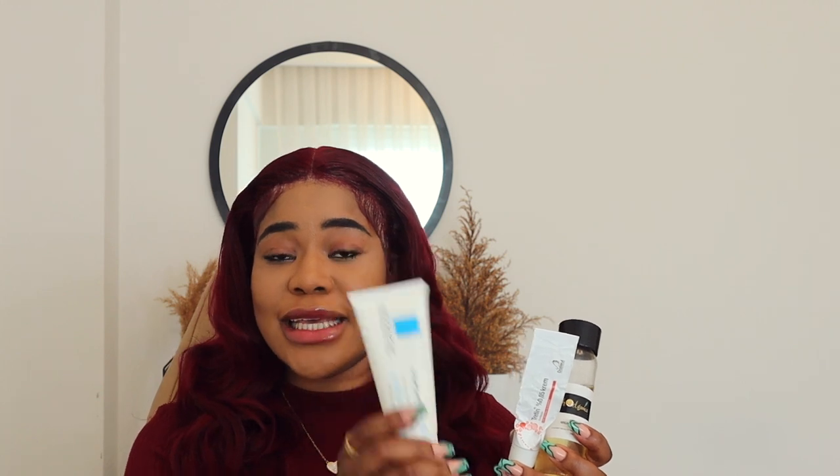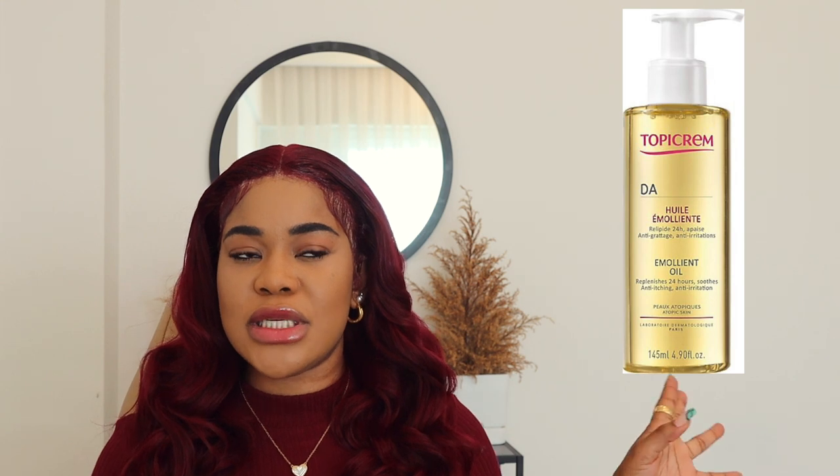These three products are carefully selected with intention: a healing cream, a repairing cream, and a repairing and healing oil. Combining these three products together is definitely a powerhouse in healing scars and marks on the body, because they are all repairing your skin barrier in that area. Another oil I want to recommend as an option is the Topic Cream emollient oil — I've also used that one before and it is also a healing oil for the skin.